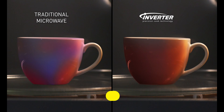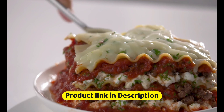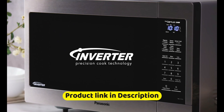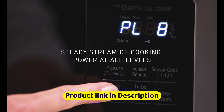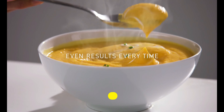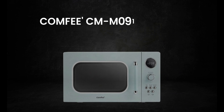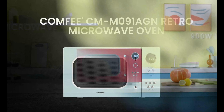Next, we have the Toshiba EM131A5CBS Countertop Microwave Oven, an excellent choice for anyone looking for a versatile and reliable appliance for their kitchen. This microwave has a capacity of 1.2 cubic feet, which makes it suitable for most households. It also comes with 12 auto menus that take the guesswork out of cooking various foods, including popcorn, pizza, vegetables, and more.